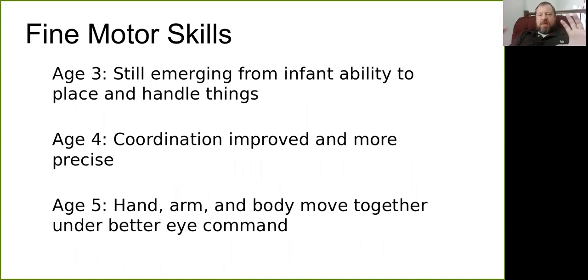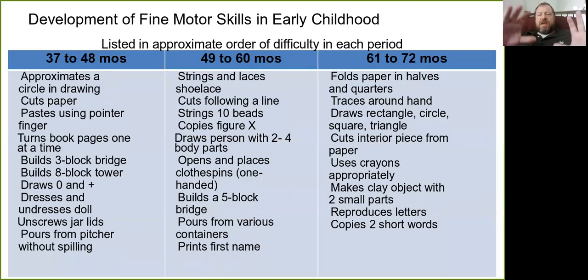That coordination improves and becomes more precise at age four. By kindergarten age of five, we see combined movements of hand, arm, body, hand-eye coordination, dexterity, and control.